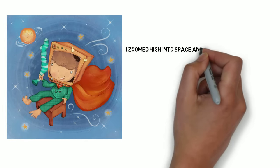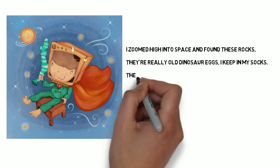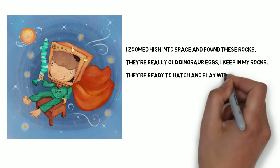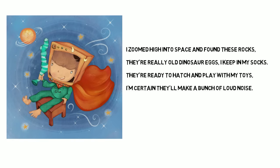And this seat right here is a magical chair, a special command. It flies me up in the air. I zoomed high into space and found these rocks. They're really old dinosaur eggs I keep in my socks. They're ready to hatch and play with my toys. I'm certain they'll make a bunch of loud noise.